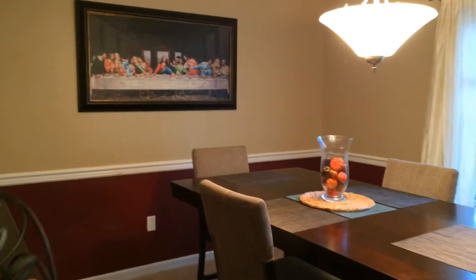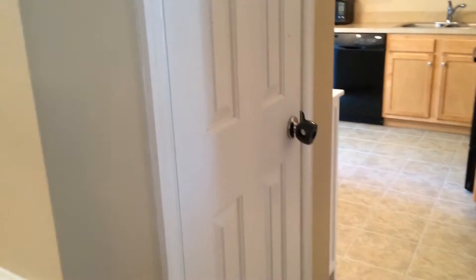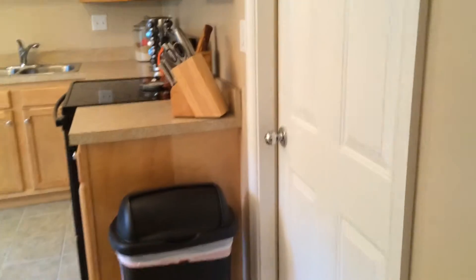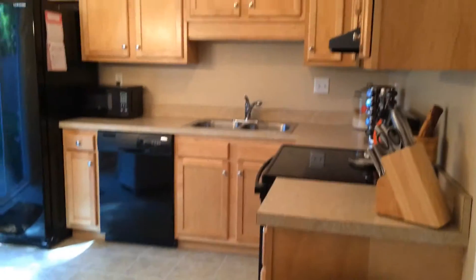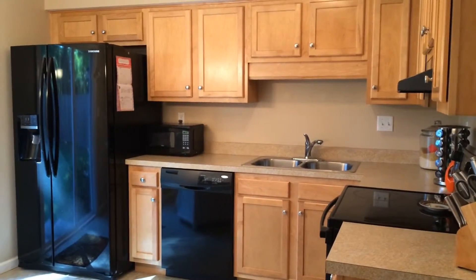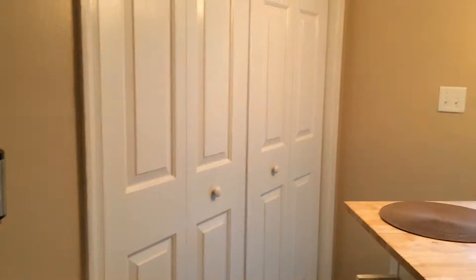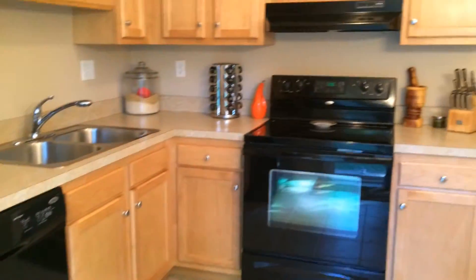Right here is the dining room, which is also a great size and overlooks the backyard. We have a pantry right there, and right there is access to the garage. Here is the remodeled kitchen — it does have newer cabinets, countertops, and appliances, and there is ceramic tile. Your laundry area is right there, and all the appliances you see in here will convey with the home.